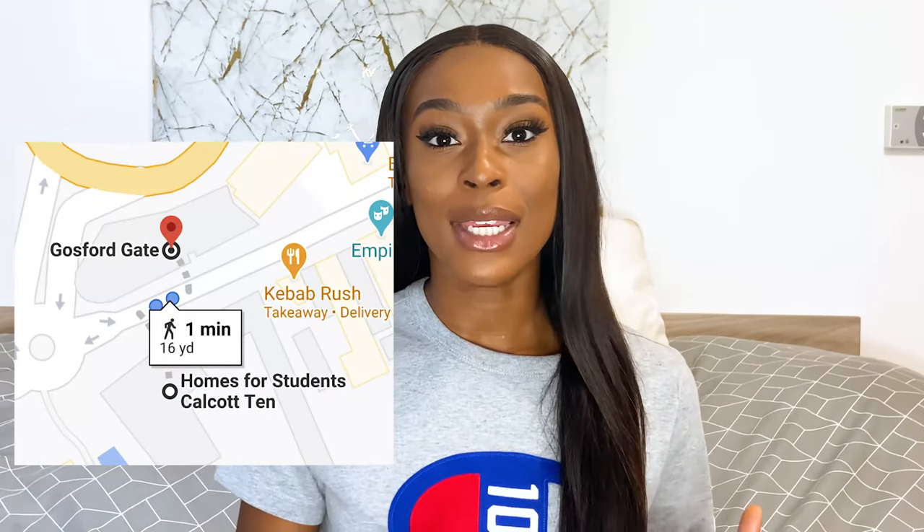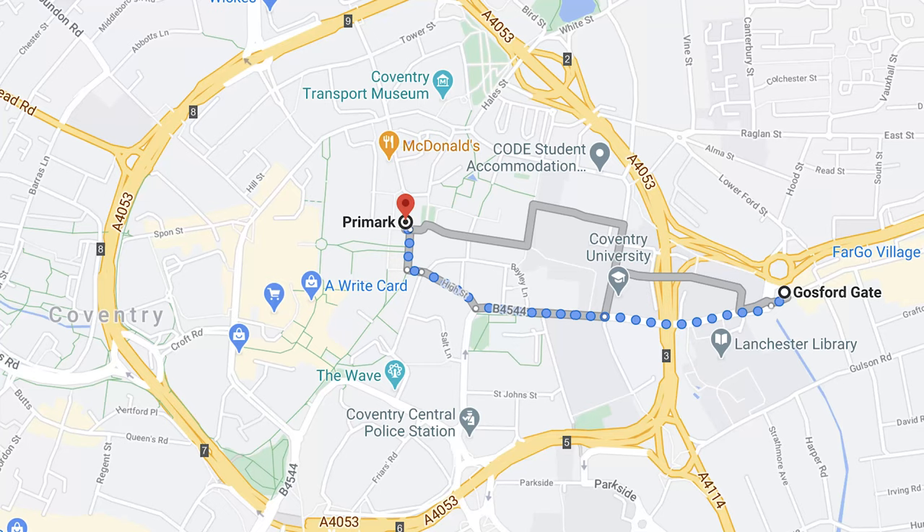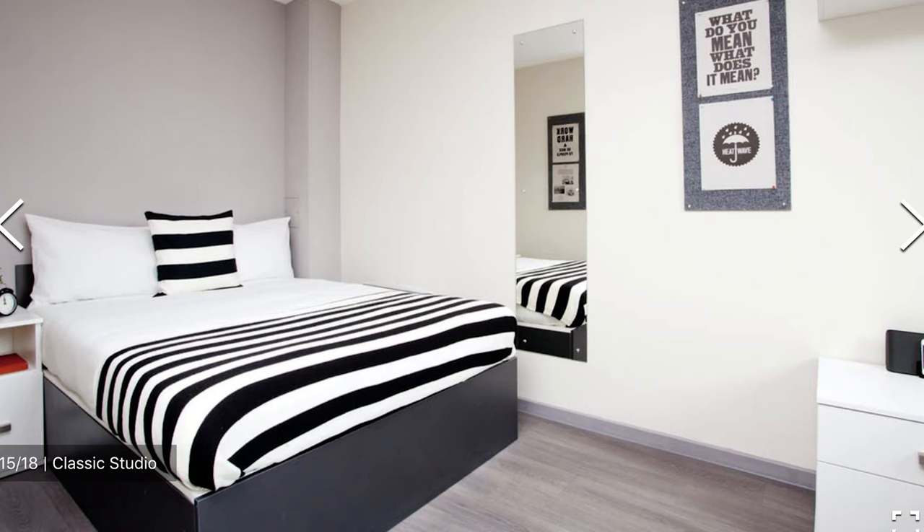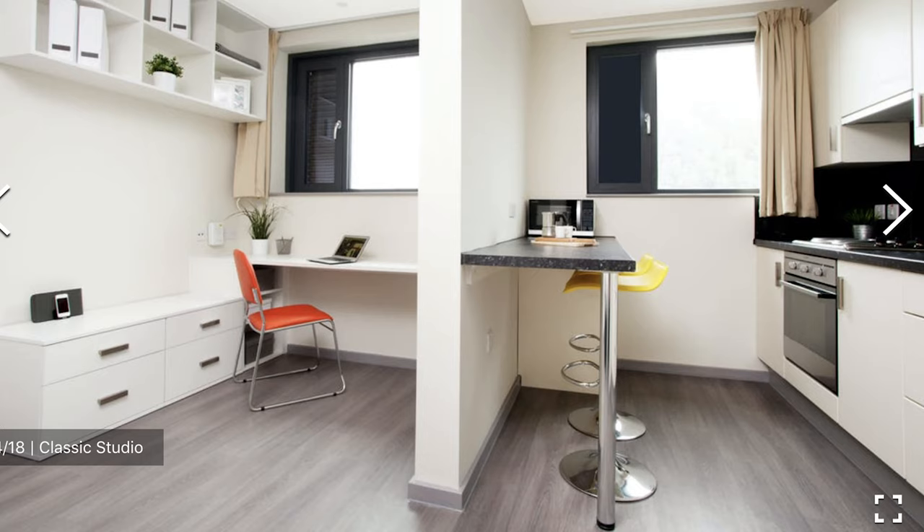They have medium-sized rooms, but the inside is very nice and modern. The rooms are very nice. This one is quite social. It's also opposite Calcutten, so if you have any friends staying in another accommodation which is Calcutten, you'll literally be opposite each other. It's a ten-minute walk from the main city centre where you have Primark and the bigger stores. They have en-suites and studios. Studios give you your own bathroom and kitchen; en-suites give you your own bathroom but a shared kitchen. They also have 24/7 security.